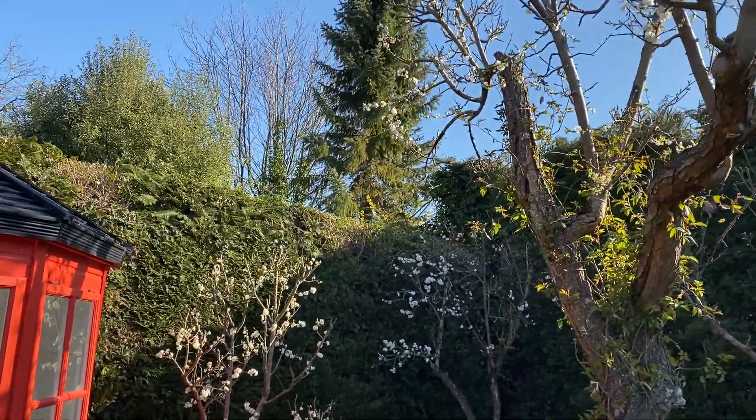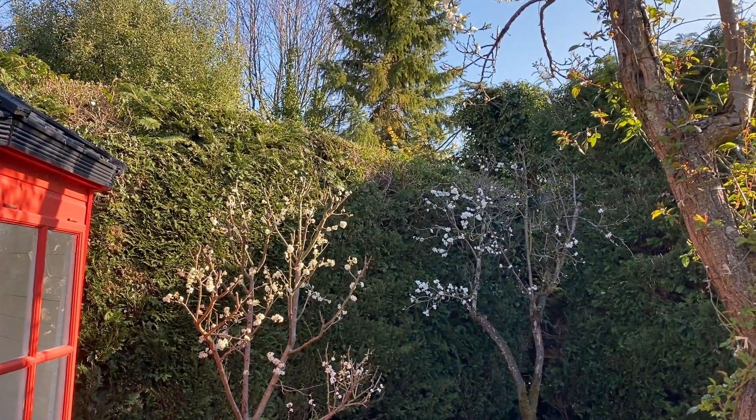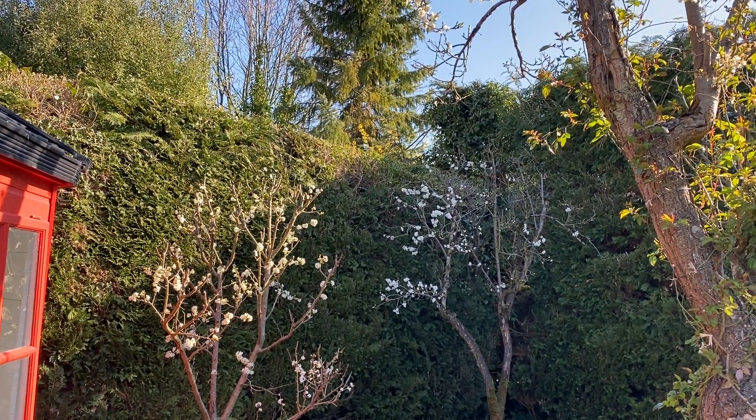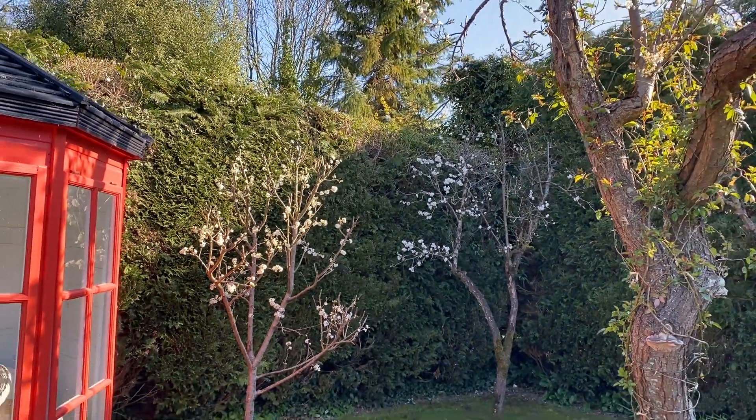Behind it is Nick's tree - Nick Duke's tree - looking very blossomy. And in the back right in the corner there's an old Victoria plum which looks fine as well. So I'm hoping it's all going to be better this year.